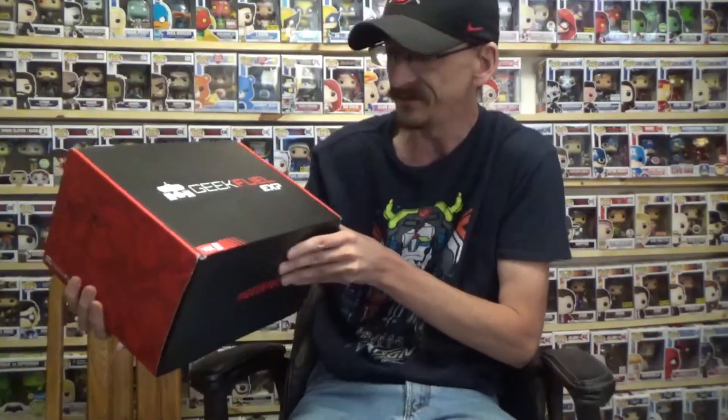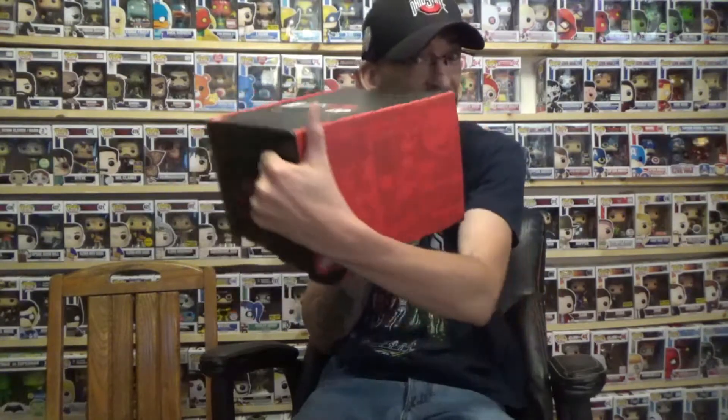What's up YouTube! Hope you guys are having a wonderful day. Today we have something special — this is our very first quarterly box from GeekFuel. This is the EXP Box Volume One. GeekFuel went to a quarterly box format, and this is their first initial quarterly box. It is bigger, it is heavier, and it is also $65. The question now is: is it worth it?